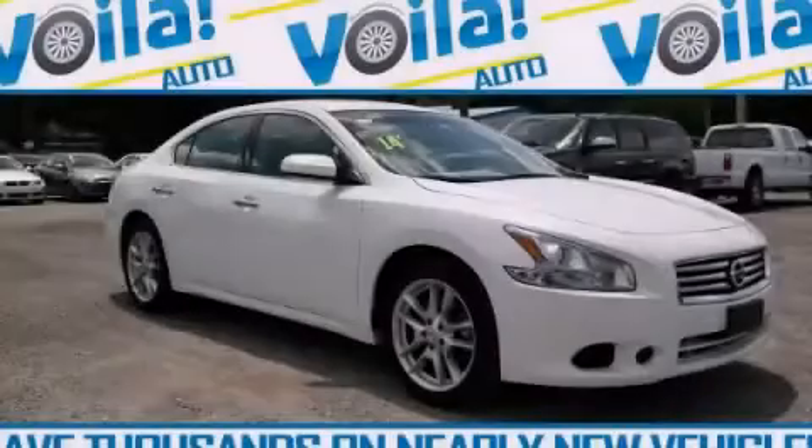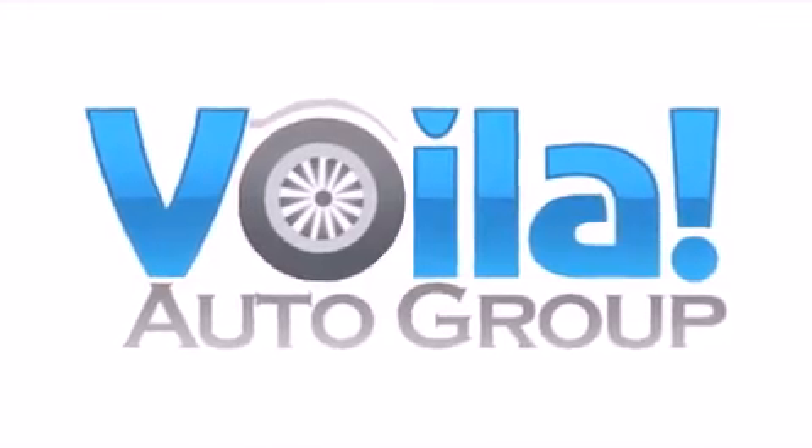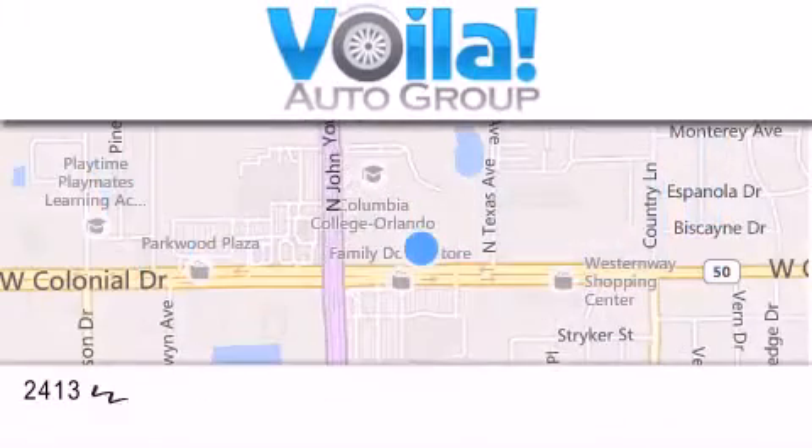Stop by today and test drive this automobile for yourself. Thank you for visiting Voila Auto — nearly new vehicles at thousands below NADA retail pricing.